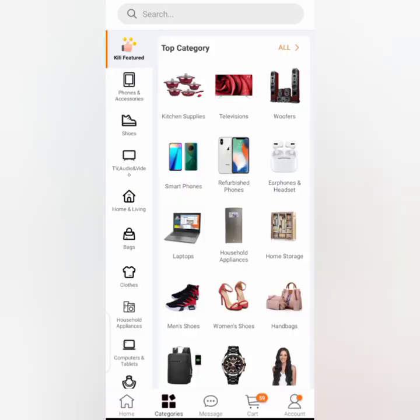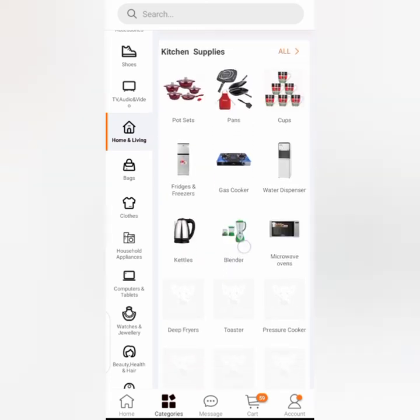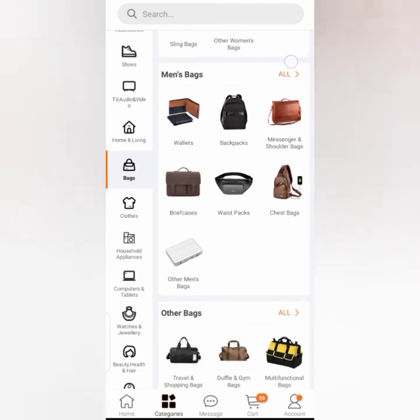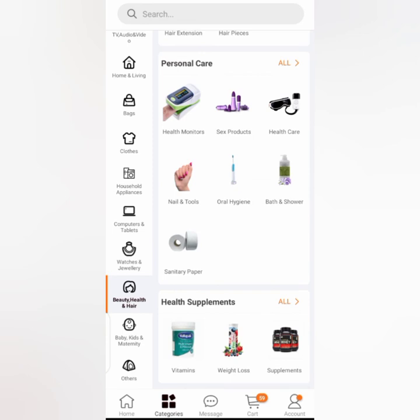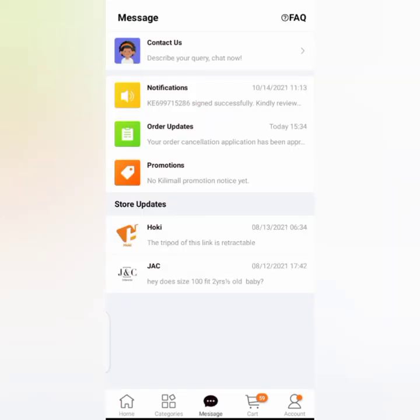There's also a Categories option where you can check out other products, including phone and accessories, clothes, home and living, household appliances, computers and tablets, children's items, beauty, health and hair products, baby, kids and maternity, and others.